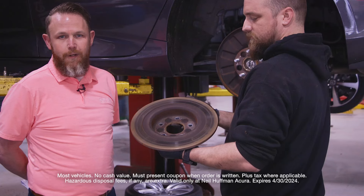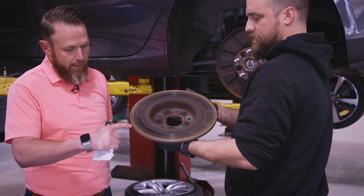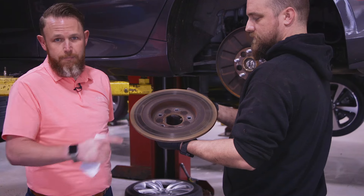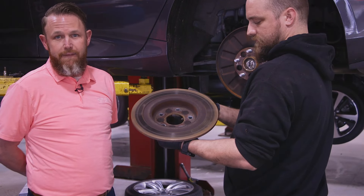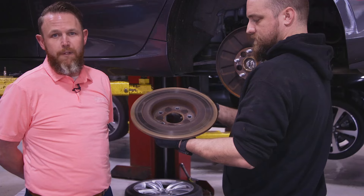During our complimentary multi-point inspection process, your certified Acura technician will inspect the brake rotors for rust, grooves, and hot spots, inspect the brake pad thickness, and even inspect the brake fluid for excessive moisture built up in the system.